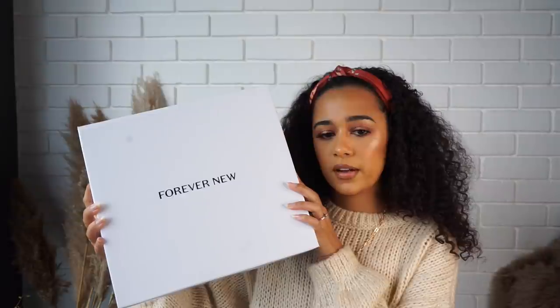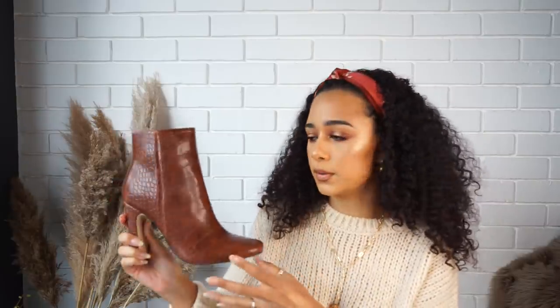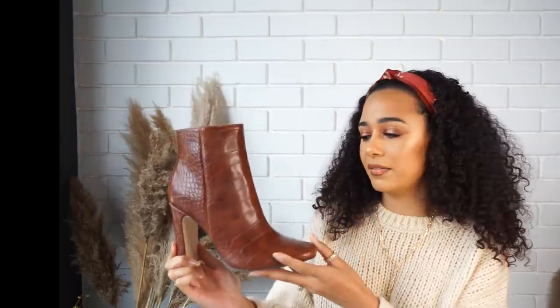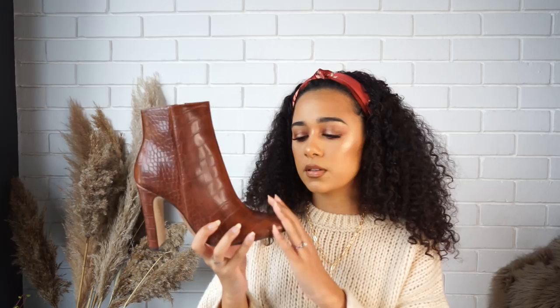I went into Forever New and they had 50% off boots, so I got these. It's a chocolate snakeskin print — actually a crocodile print — called the Chloe Thin Block Heel Boot in Tan Croc. It's so beautiful. There's a color scheme going on here with beige and chocolate brown tones. It's a square toe, which I think is really flattering on the feet whether you have small or big feet, and it's an ankle boot.